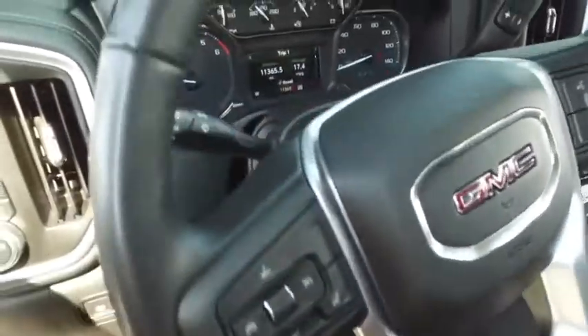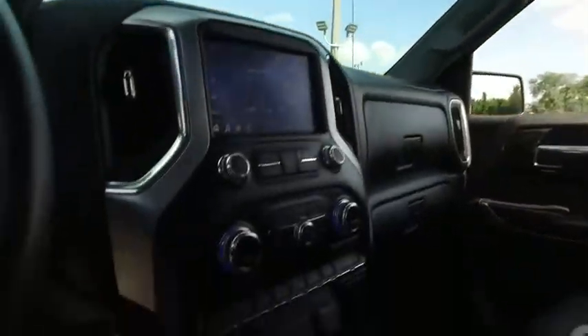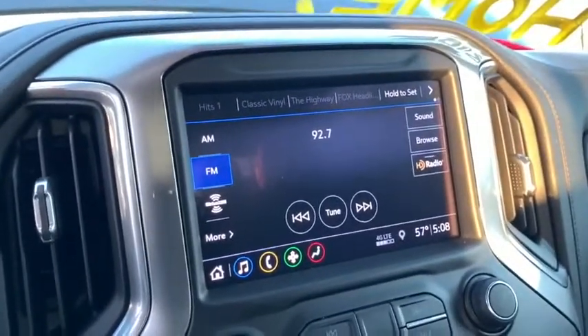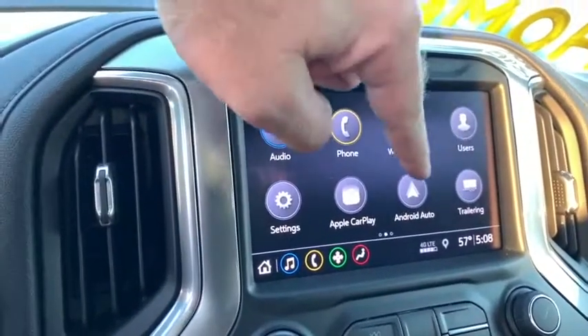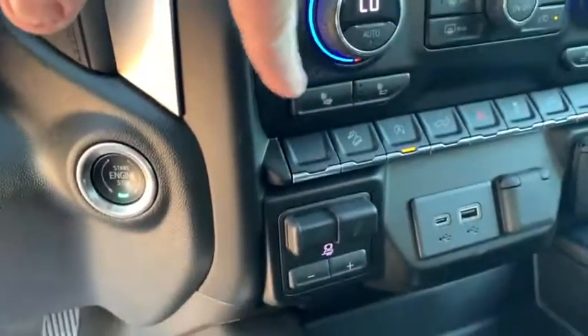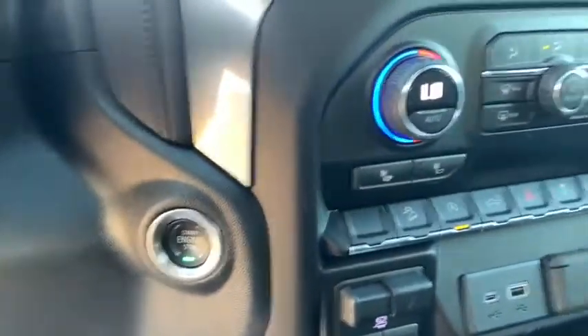Multifunctional steering wheel, cruise control, heated steering wheel, 11,000 miles, still under factory warranty — check the description below. Let's check out your GoFar with OnStar, MP3, Bluetooth, satellite stereo system, Wi-Fi hotspots built in, Android Auto, Apple CarPlay, super cold dual climate control, heated driver and passenger seating, brake control for towing, USB ports, push-to-start ignition.